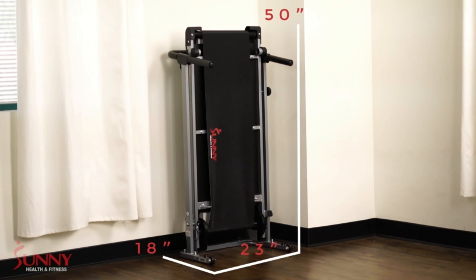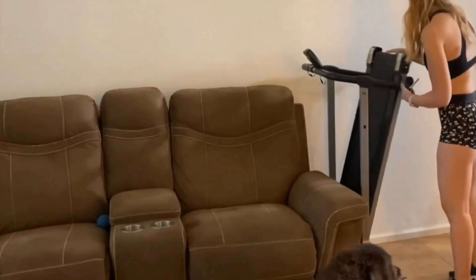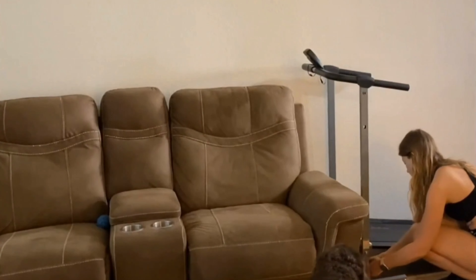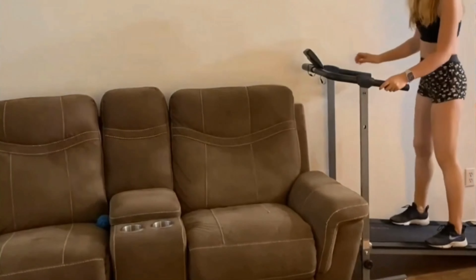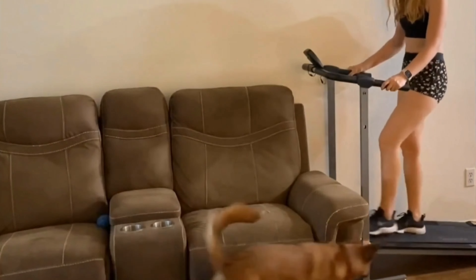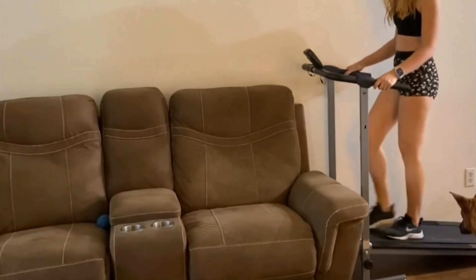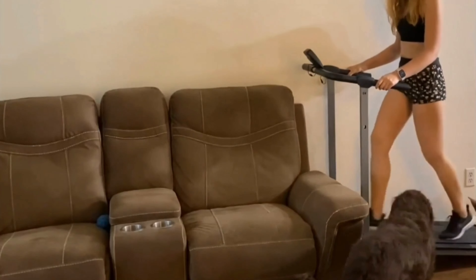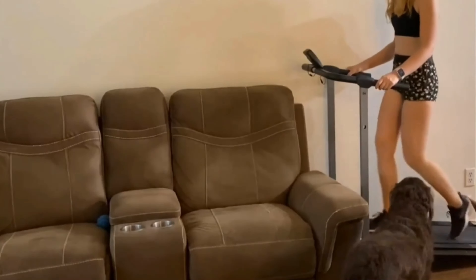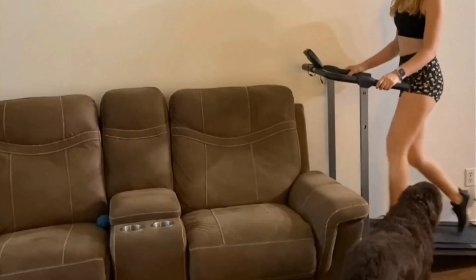The treadmill displays time, speed, distance, and calories burned. The scan function lets you look through your performance data without having to lift a finger. It is a space-saving, non-electric treadmill machine that requires no electric outlet and remains low-maintenance. Easy folding functionality and transportation wheels allow easy mobility and storage. The belt is made of a non-slip material, and high-density rubber handrails are slip-resistant and provide additional support. Floor stabilizers create balance on uneven floors, helping you avoid rocking and tilting while exercising.